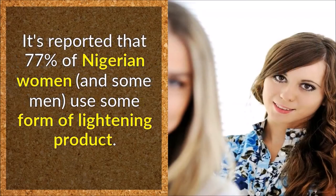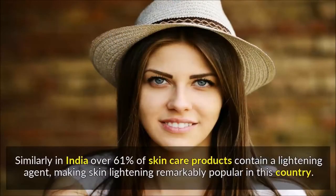It's reported that 77% of Nigerian women, and some men, use some form of lightening product. Similarly, in India over 61% of skin care products contain a lightening agent, making skin lightening remarkably popular in this country.